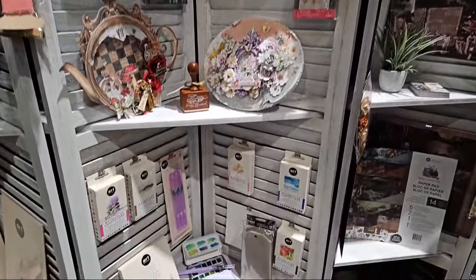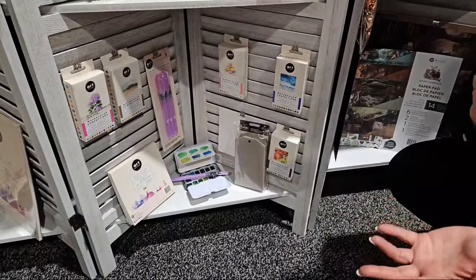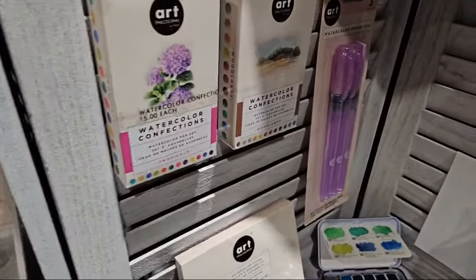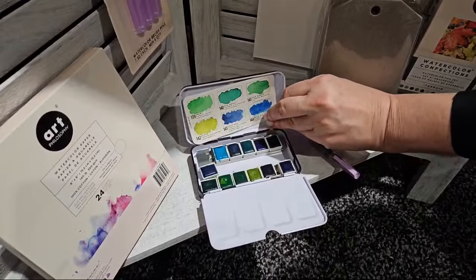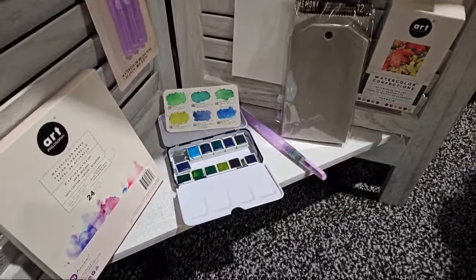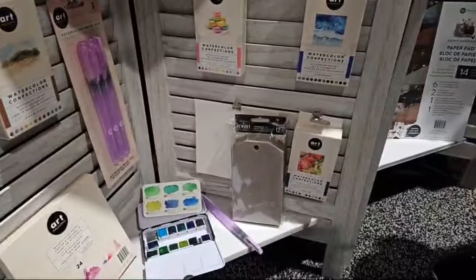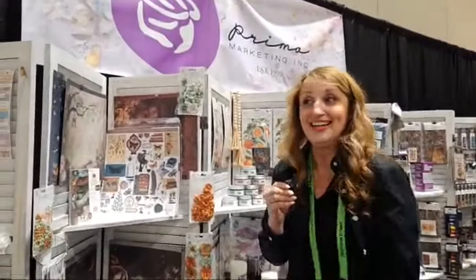Prima has so much — a lot of watercolors. We found that people like to add color to their projects, whether cards or mixed media. These are confection sets and if you look at them, they open up like a box of chocolates. They have little wells to mix and they pop out. There are multiple sets — really fun. If you're at the show, come over and play with us; we're working with tags and they all work together. Redesign, Prima, and Art Philosophy all work together.